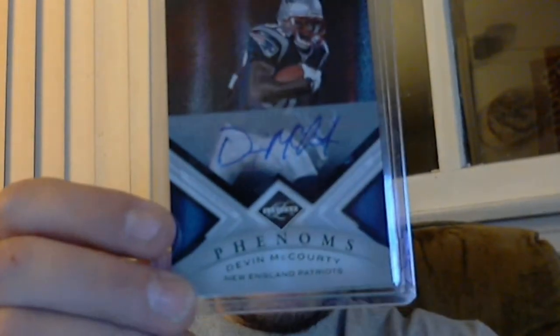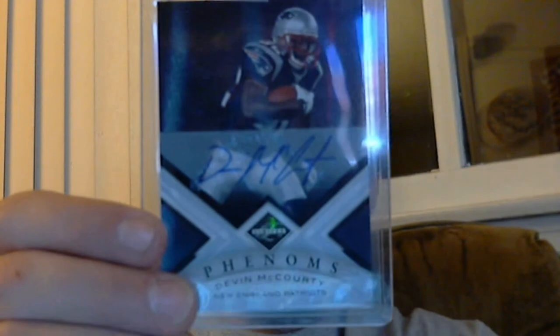I got both of these cards months and months ago from Panini Redemptions. Happened to get the same player — these are two different group breaks months apart, but same player, same card. Numbered 171 on a 199 — Devin McCourty Phenoms Auto from Limited. And this one's numbered 188 on a 199. Guy couldn't cover anybody all year. Waited forever, finally got a couple in.